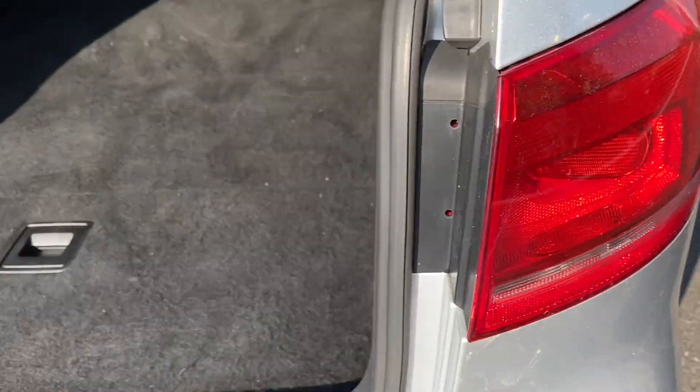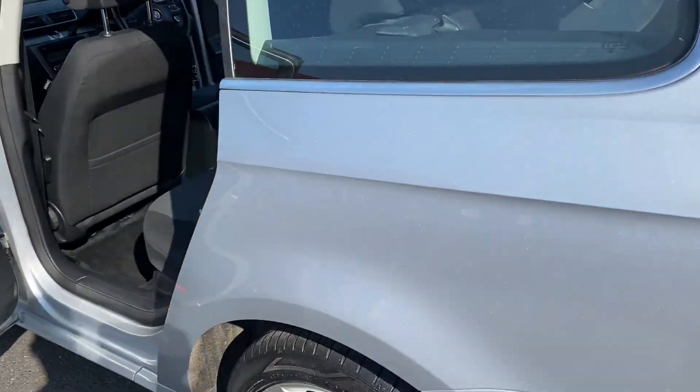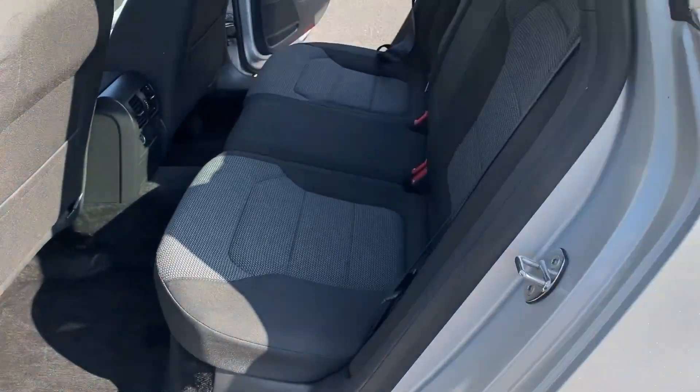Coming round to the rear — it's an estate so it's going to have a massive boot. There's a parcel shelf and a ski flap as well. You can also release the rear seats from the boot. Just coming round to the front on the other side so you can have a look as well.